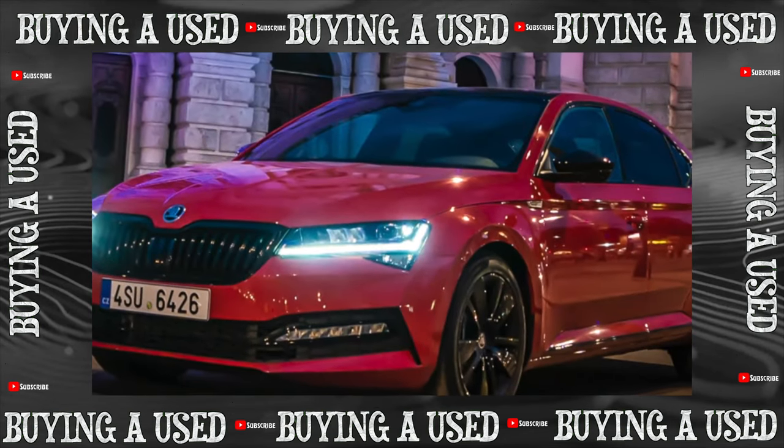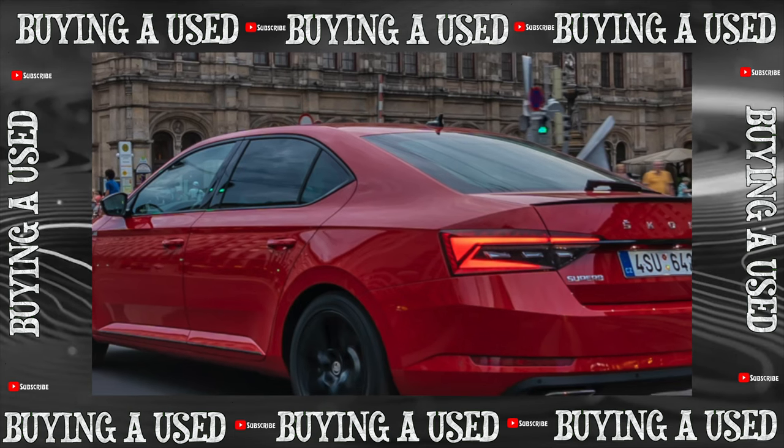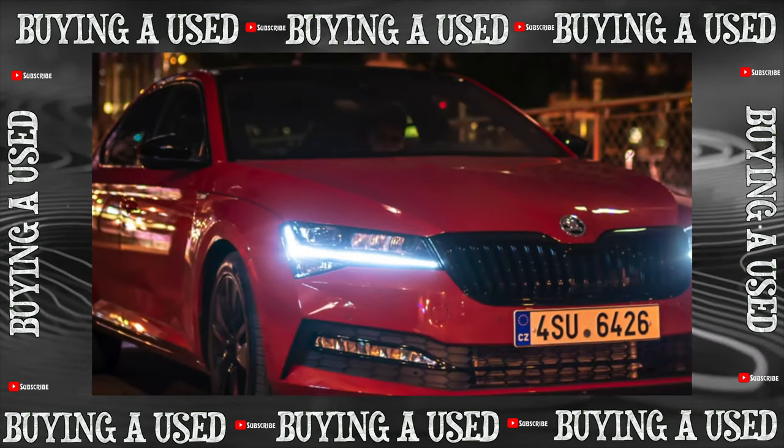The third generation of the liftback, which, by the way, looks like a sedan, was released in 2015. A year later, the station wagon was added to the line of modifications.